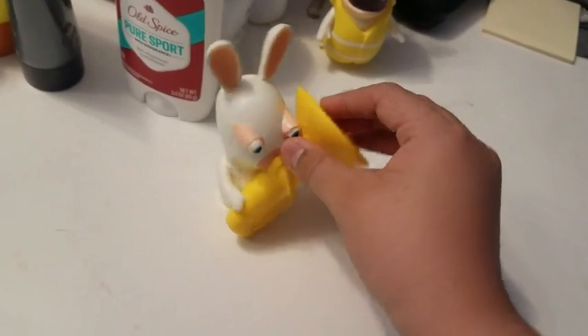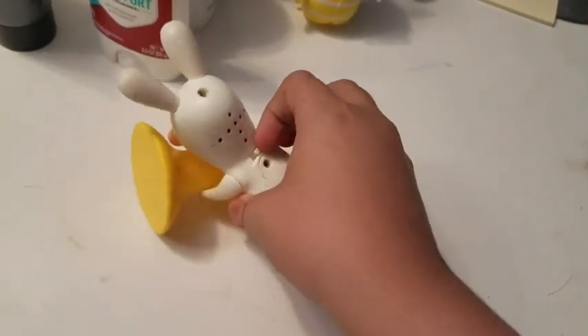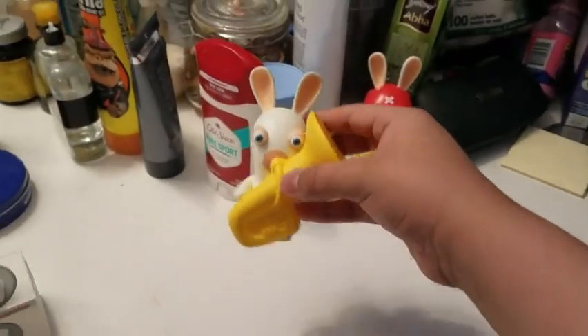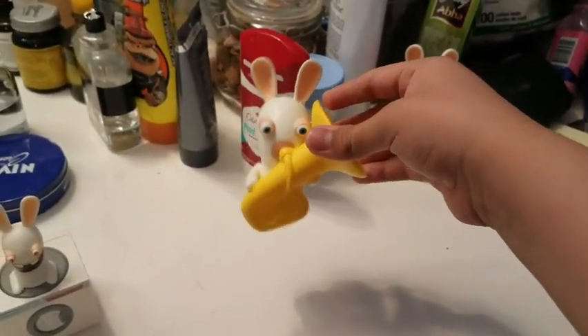This Rabbid has a speaker, a switch, and a battery compartment. You switch it on and hit the ground — he makes sounds. Also when you talk to him, he makes laughing and more sounds.